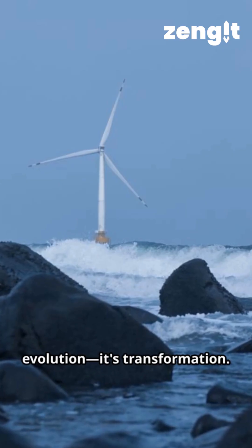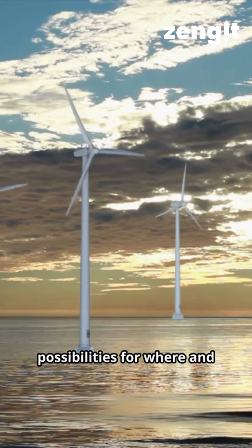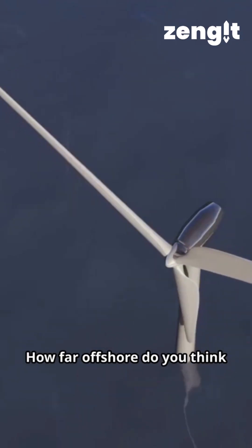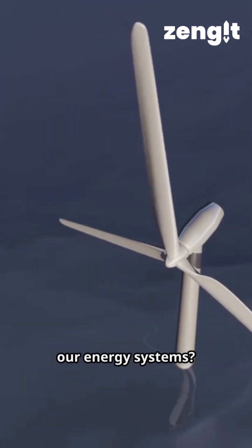This isn't just engineering evolution — it's transformation. Floating wind opens new possibilities for where and how we generate power, bringing clean energy to deeper waters and faster-growing markets. How far offshore do you think wind farms will move in the next decade, and what does that mean for our energy systems?